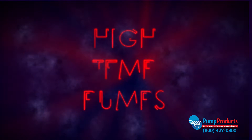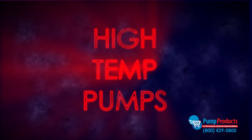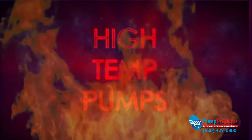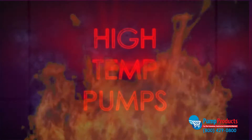High temperature pumps are built to operate for high temperature applications such as transporting boiler waste water or hot oil in a refinery. Pumps built for high temperature applications are typically constructed of cast iron or stainless steel.